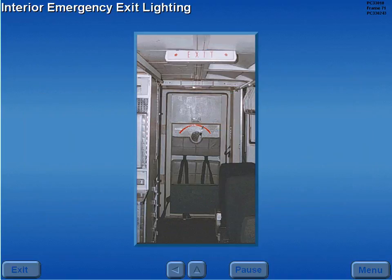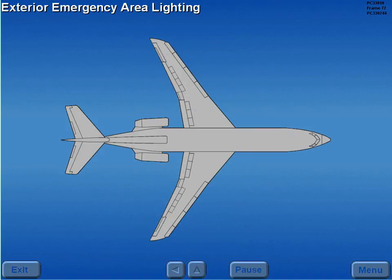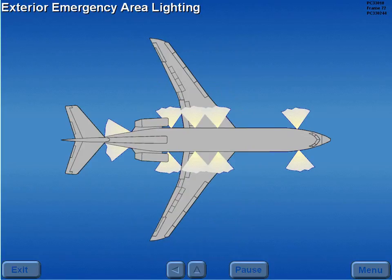The interior lights, located in the ceiling, point to escape slides, air stairs, and overwing exit routes. Exterior lights, located at entry doors, overwing exit service doors, and the air stairs, provide emergency illumination.